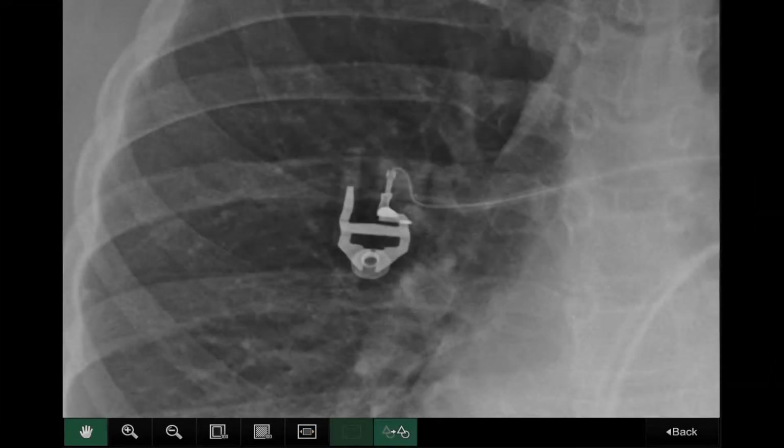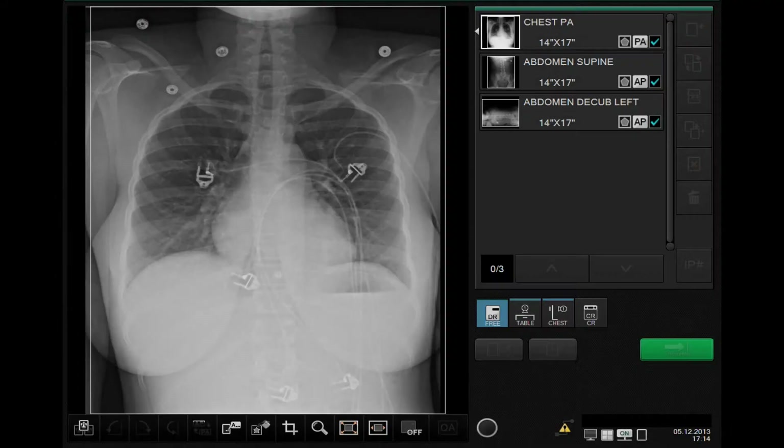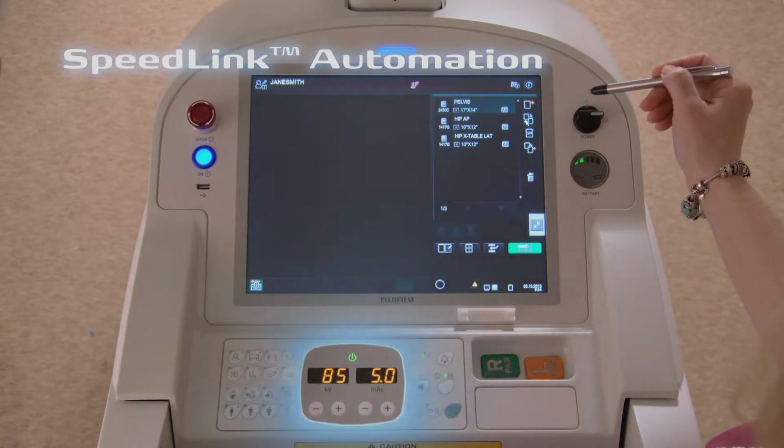The edge enhancement and contrast toggle allows easy verification of PICC line placement and identification of motion. Speedlink X-ray control software automates preferred dose techniques based on the specific exam selected.